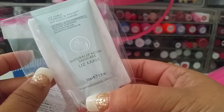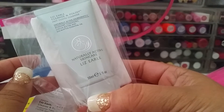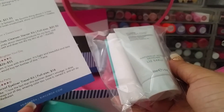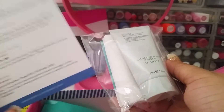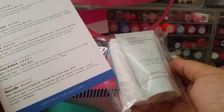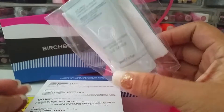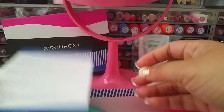The first thing I'm pulling out is the Liz Earle Cleanse and Polish Hot Cloth Cleanser with naturally active ingredients — rosemary, chamomile, cocoa butter, and eucalyptus essential oil. It has some kind of cleansing cloth with it. I think this was the award winner box. The full size is $25.50. I've never seen anything like this before but it should be fun to try.